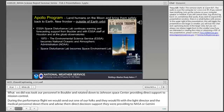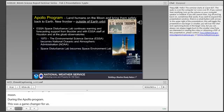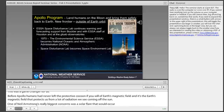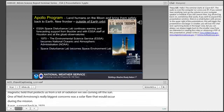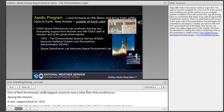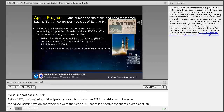During the Apollo program, this was a game changer. Before Apollo, humans had never left the protective cocoon of Earth's magnetic field, which protects us from radiation coming off the sun. One of Neil Armstrong's biggest concerns was a solar flare occurring during a mission. When ESSA transitioned to become NOAA in 1970, the Space Disturbances Lab became the Space Environment Lab, now known as the Space Weather Prediction Center, which transitioned into the National Weather Service back in 2005.